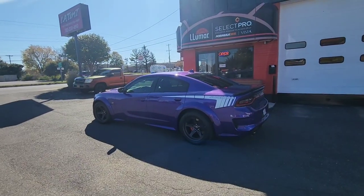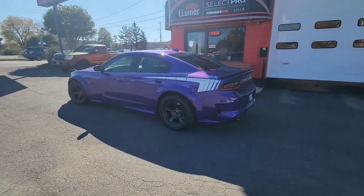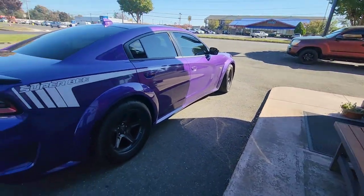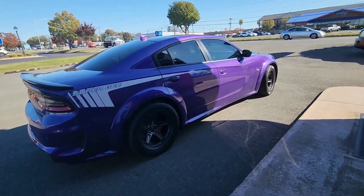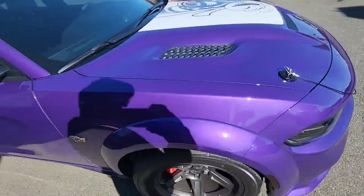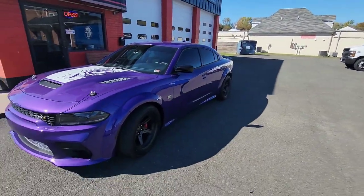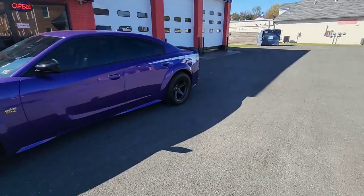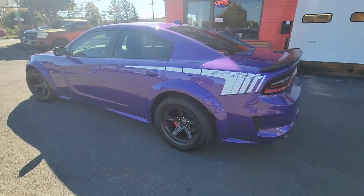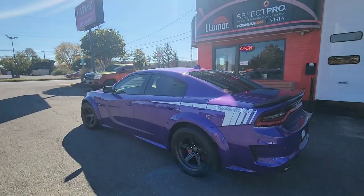I don't even know what number this is. Here it is — the Super B Dodge Charger, just got the windows tinted out, Plum Crazy, side markers, and I think they did a great job. I can't even keep track — is this car number 63, 64, 65? Let me get her on the road and go have some fun in the Dodge Charger Super B that I just had tinted at La Tint Manassas, Virginia.